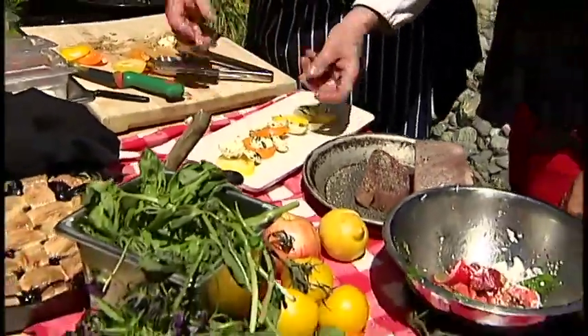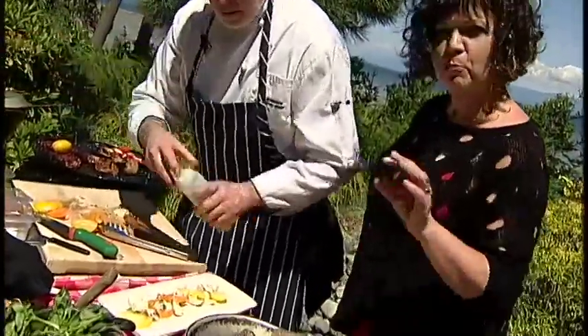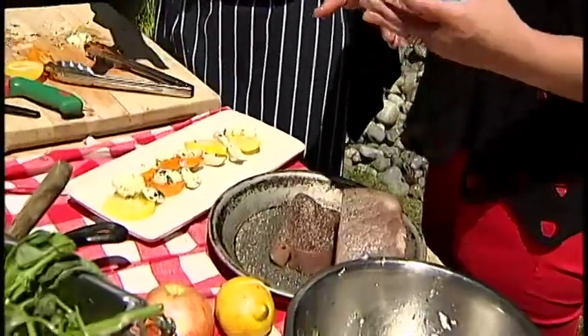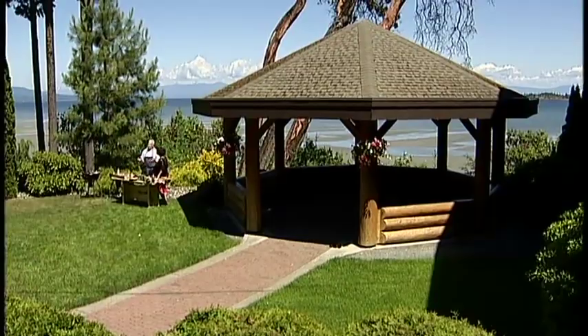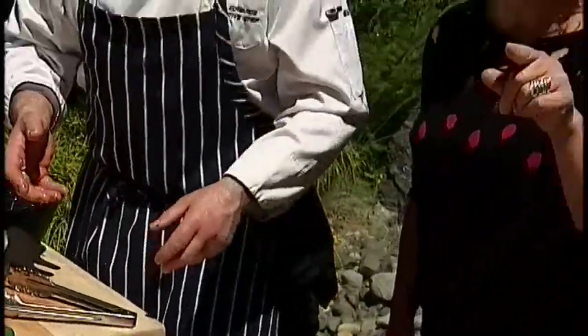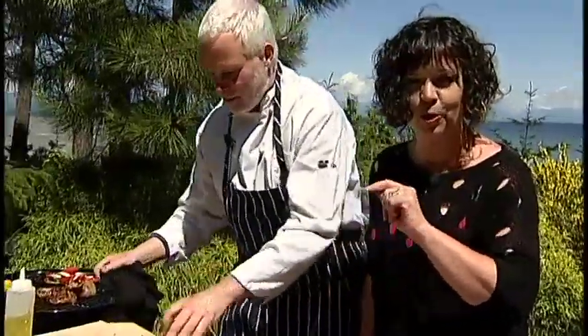Just layer the tomatoes and bocconcini and put a little balsamic vinegar on there. The simple things can have the greatest impact. These salads can be done in the morning, all ahead of time — so you look like a superstar right away. Now another thing to prepare ahead of time is the meat. We've got a lot of meat on the barbecue today to help dad shine when guests come over for Father's Day.